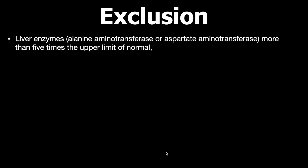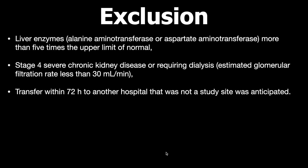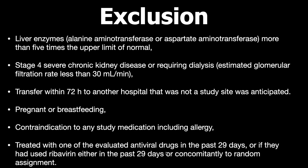Exclusion criteria included elevated liver enzymes more than five times the upper limit of normal, stage 4 severe chronic kidney disease or requiring dialysis, transfer within 72 hours to a non-study hospital, pregnancy or breastfeeding, contraindication to any study medication including allergies, or prior treatment with evaluated antiviral drugs or ribavirin in the past 29 days.